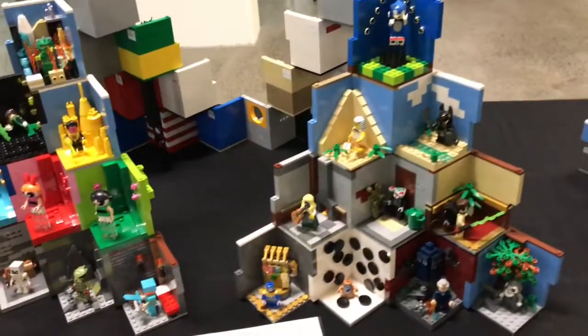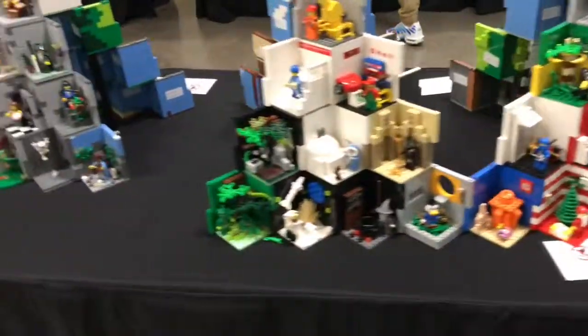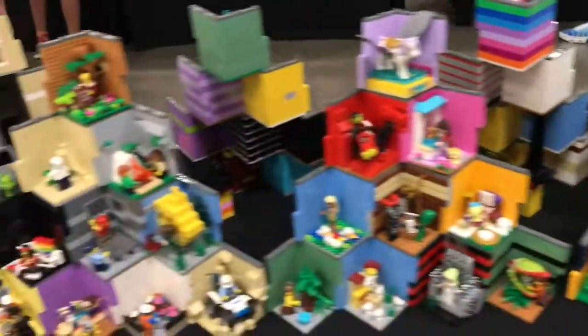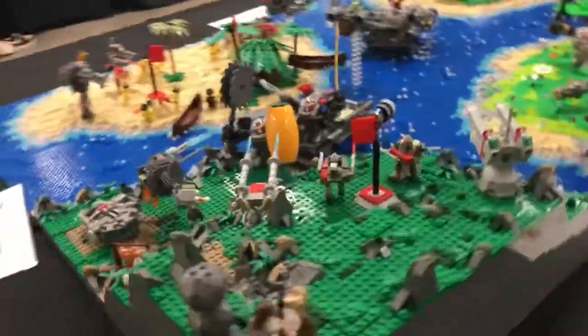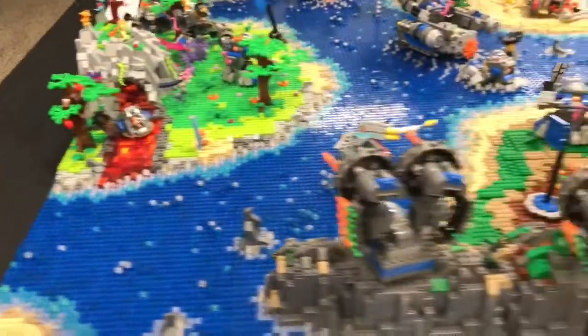I rushed a bit when I was filming this but there were a bunch of dioramas and they look really cool. Some of them were on another table which I kind of forgot to record, and they were themed. But these are kind of random and I think they look really nice. You might be able to pick out some familiar faces — it's pretty cool.